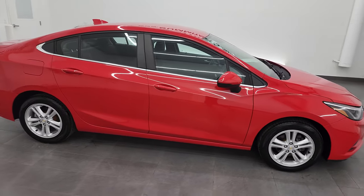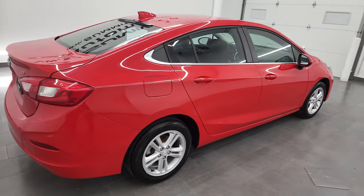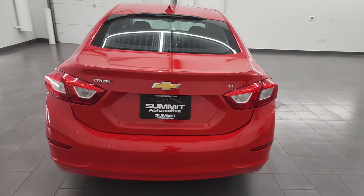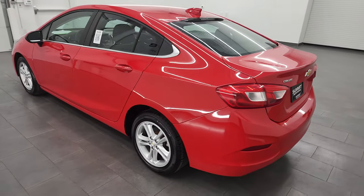Hey, this is Brett and this 2017 Chevy Cruze LT1 is stock number 12887ZB. I am here at Summit Automotive in Fond du Lac, Wisconsin, your new and used car headquarters.